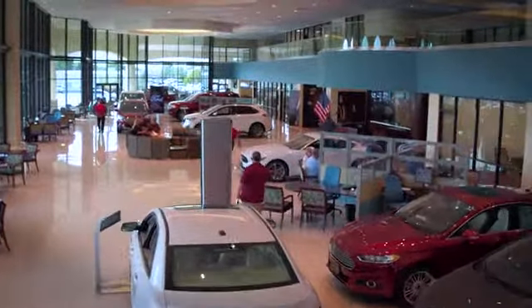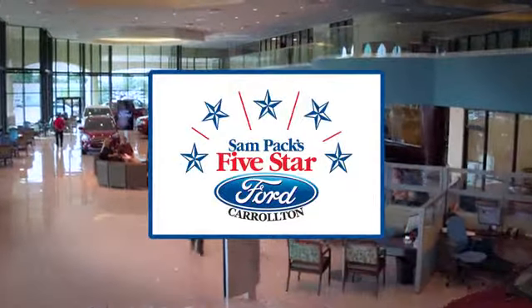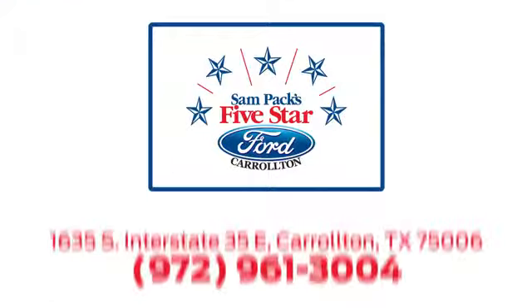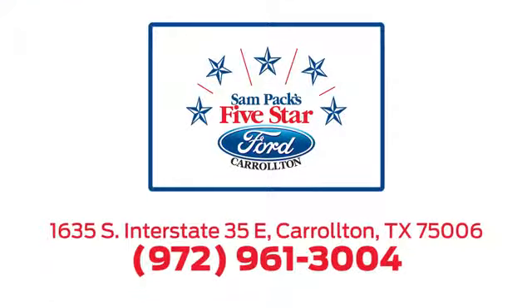For the entire car buying and ownership process, Sandpac's 5-Star Ford Carrollton is here to help. Call, click, or stop in today. We're located at I-35E and Crosby Road in Carrollton, Texas.